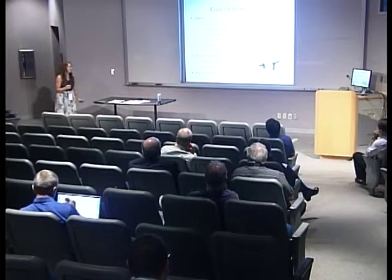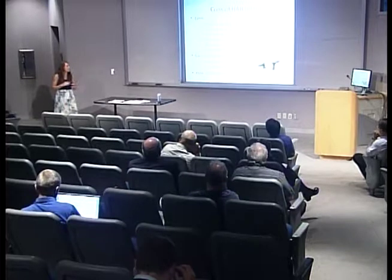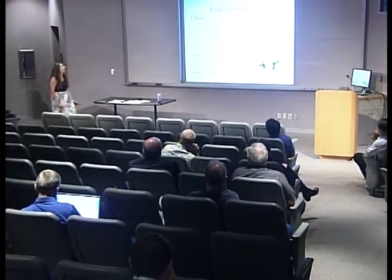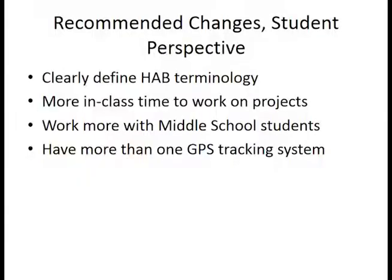Another con is the HAB terminology — it can have a terminology of its own, and some students who weren't familiar with it didn't always know what was being discussed. Recommended changes from the student surveys at the end included clearly defining the HAB terminology at the beginning of the course and spending more time on that. Students also suggested more in-class time to work on projects and more time working with the middle school students. I would really like to see a practicum added to the class so we could actually go into the classroom with the middle school students and have them work on a project.